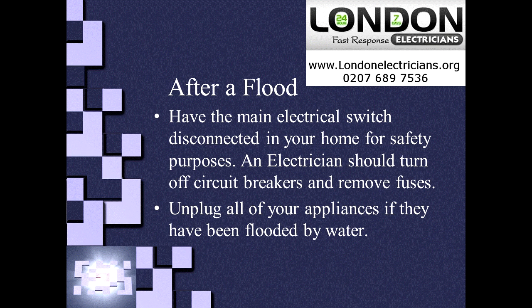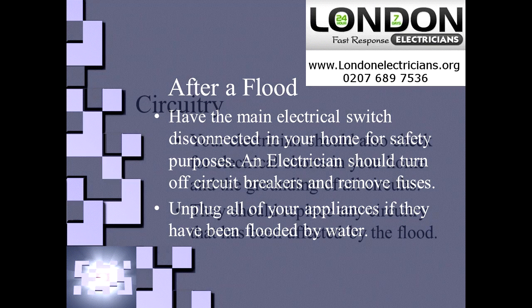Once you have got all the electricity disconnected — we will get the electrician to do that if you don't know how — he will make sure that the circuit breakers and the fuses are removed. You then need to make sure all of the appliances are unplugged.